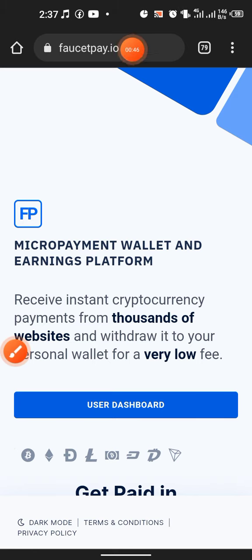To proceed with this, you need a FaucetPay dot IO account. FaucetPay is nothing other than a micro-payment wallet and earnings platform. It supports micro-payments — no matter how little the amount of coin is, it can be sent to this wallet. It's linked with all cryptocurrency earning websites so you can receive instant payment and withdraw to your personal wallet at a very low fee. You can then transfer it to your Binance, Trust Wallet, MetaMask, and so on. I'll be leaving the link to FaucetPay in the description — if you don't have an account, you just need to sign up.